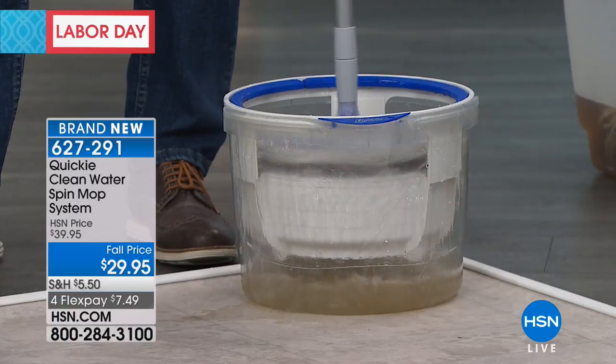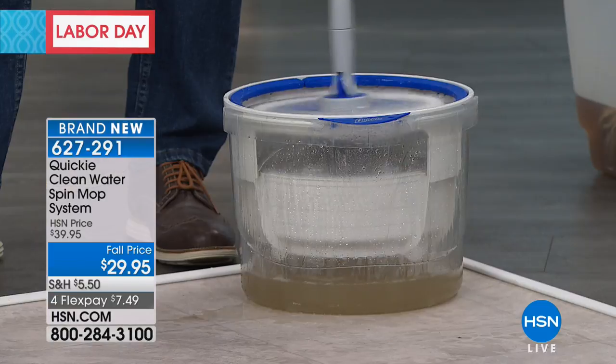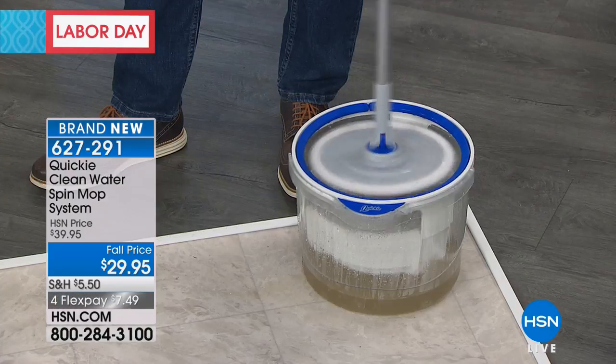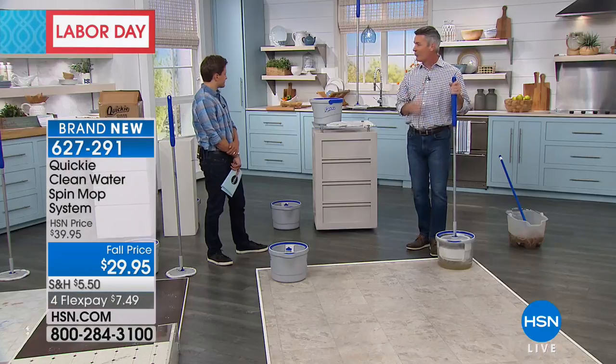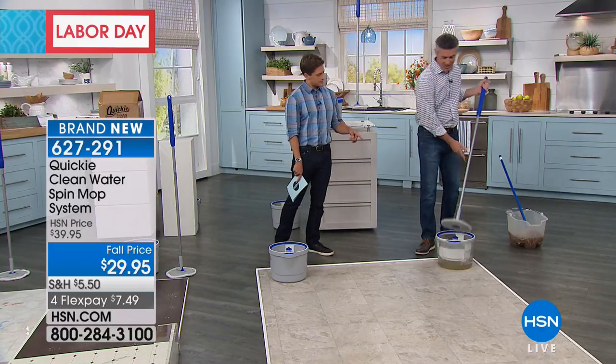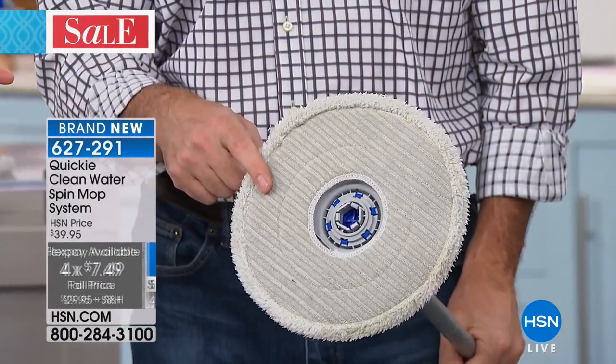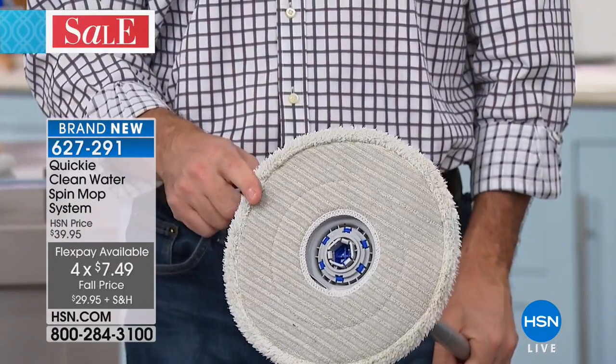One, two, three — it rinses that mop head. Then you see how it popped up a little bit? So now I can continue to pump that mop handle and it's spinning, so now I'm wringing it out. It was washing, followed by the wringing out. Look at how spotless that is — that cleaned the entire floor.